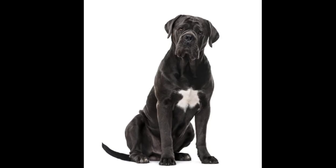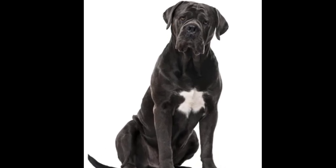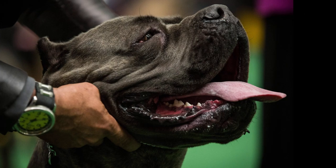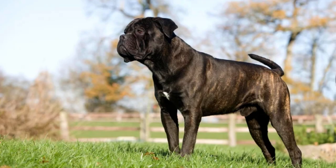Number 2: The Cane Corso. Coming in at number 2 on our list is the Cane Corso. These dogs are massive and muscular, with a broad head and strong jaws. They have a short coat that can be black, gray, or fawn in color.